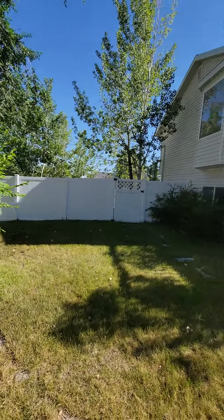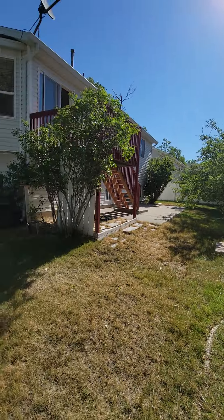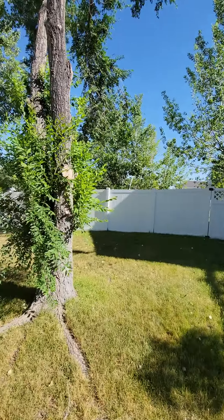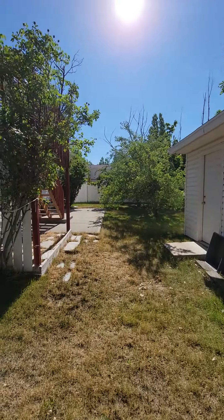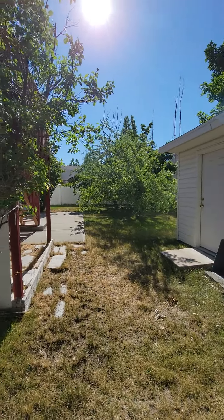So again, cute little home here in Tooele. If you have questions, please give us a call at 801-577-4574. Or you can reach me by email at LukeK at Remax.net. Thanks friends, have a good day. Bye.